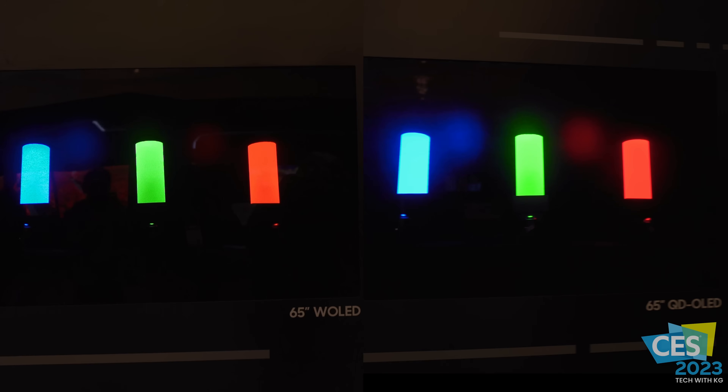What he was pointing out was that the laser live capture shows a sheen coming off the back of the light on the QD-OLED, revealing shadow detail and gradients, while on the W-OLED you're not really seeing that — it's being crushed. They told us one of the biggest improvements with the 2023 QD-OLED was shadow detail and gradients.